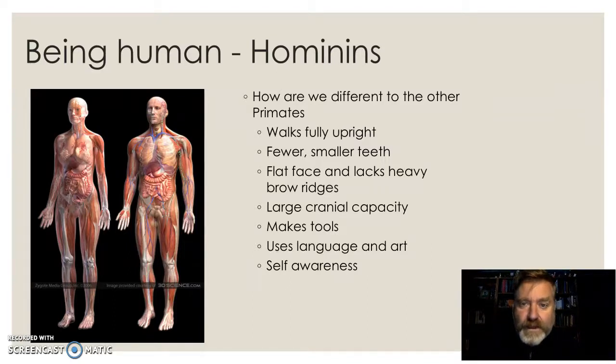Within that group, we are hominins. How are we different? We walk fully upright. We have fewer teeth and they're smaller. Our faces are flat and lack those heavy brow ridges, well, in most people. We have large cranial capacities — one of the definitions of being a member of our genus is cranial capacity. We make tools, though other hominids do too. We use language because we have muscular structures which allow us to form sounds, and we use art. We use that language and art to communicate really quite complex ideas.